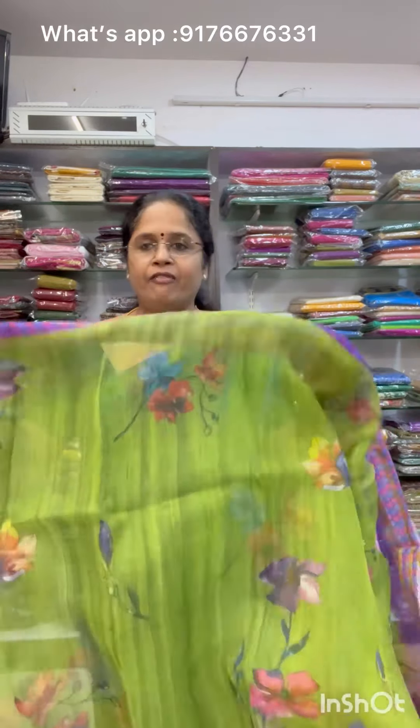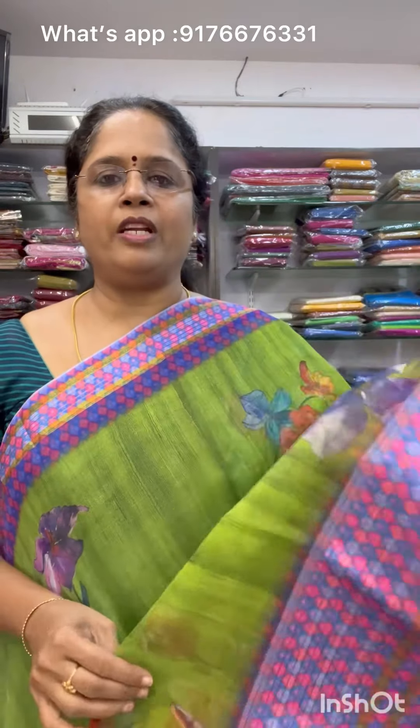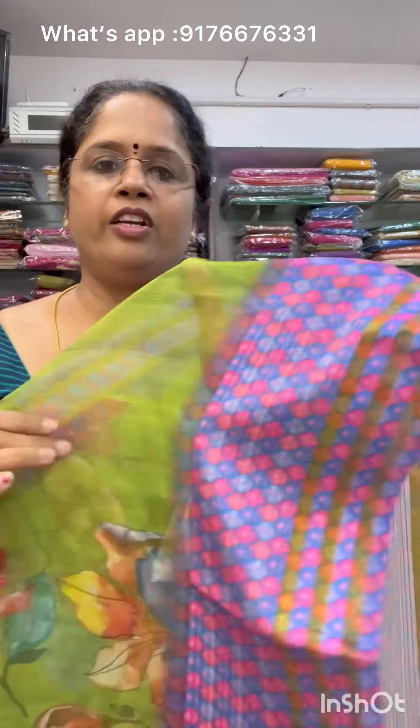In this saree lineup you can see various colors and combinations. Very lightweight organza sarees. Saree No.1 is a nice green color — a nice green with blue and pink color combination. The material feels really good. It's an organza saree, very transparent and lightweight. It has a matching printed blouse. Saree No.1 is priced at 900 plus shipping.